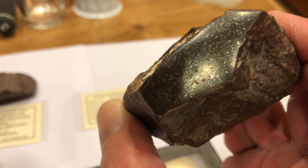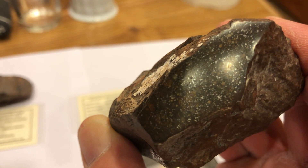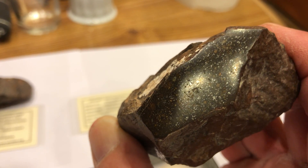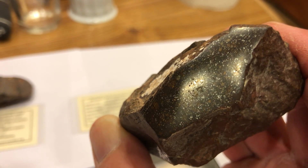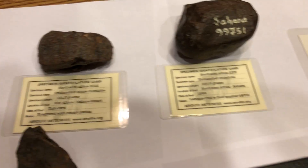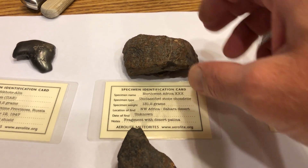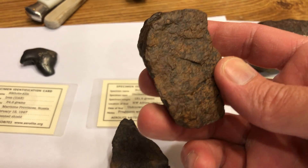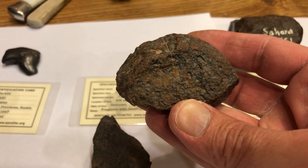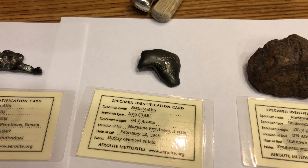I'll also show what my metal detector does when I scan over them, so you can see the reaction of each one. Here's another one — Northwest Africa, 131 grams. It hasn't been cut open, but it has a rusty patina from being in the desert.